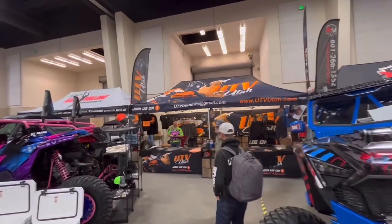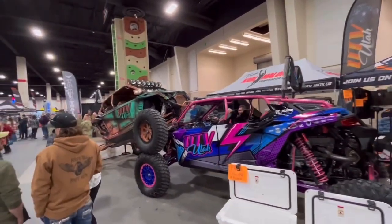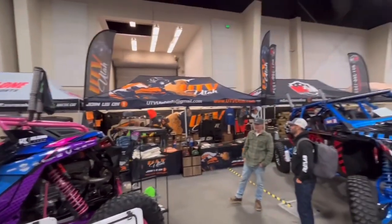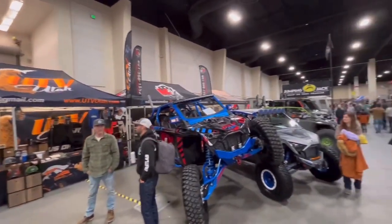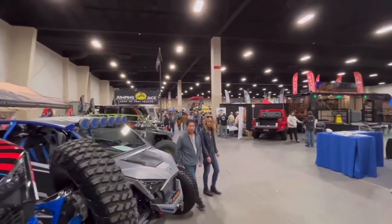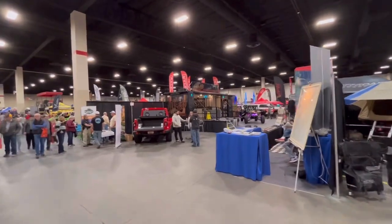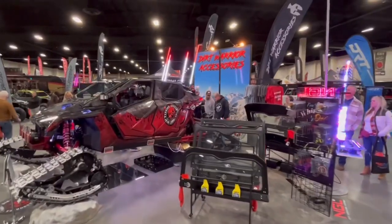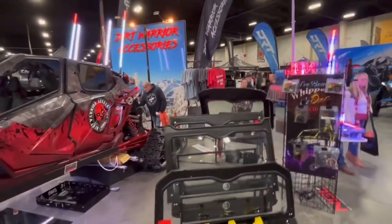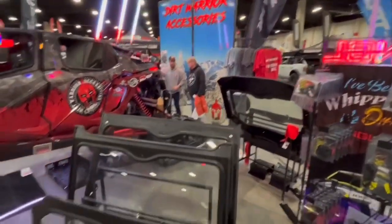Got the UTB Utah booth going on back here. Their rigs. Pretty sweet. Just a lot, a lot, a lot of cool rides all over this place. Dirt Warrior Accessories booth. All their windshields that they do. These guys are a local Utah company as well. Pretty cool to see them here. Good stuff.